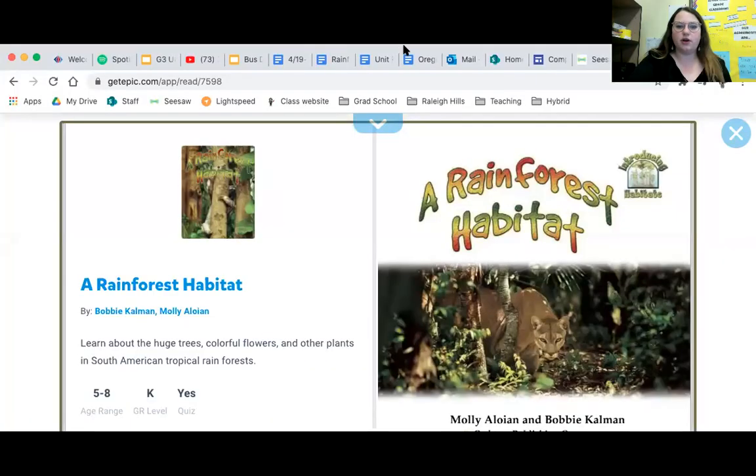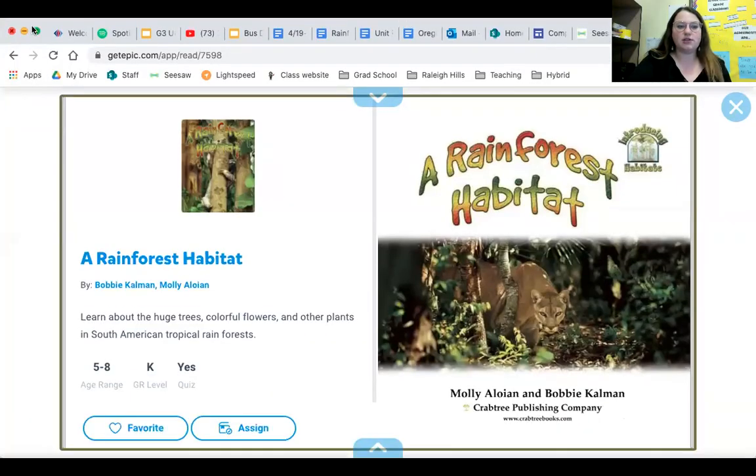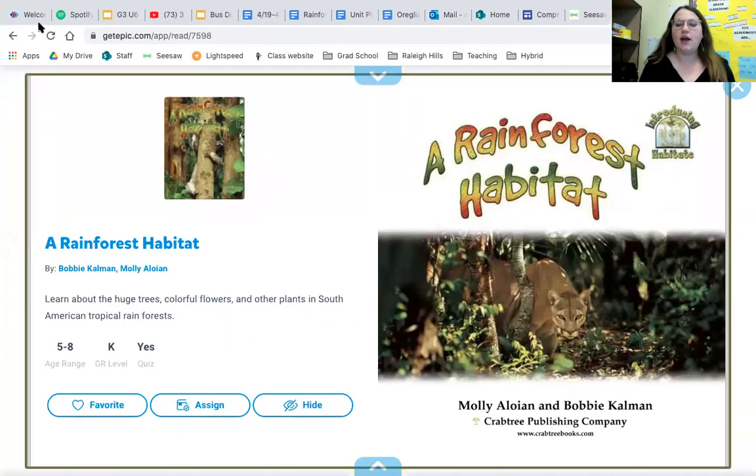I'm going to share my screen with you and show you the book — here it is. I'm going to make it nice and big to fill our screen. It is called A Rainforest Habitat, and it says that we are going to learn about the huge trees, colorful flowers, and other plants in the South American tropical rainforest.